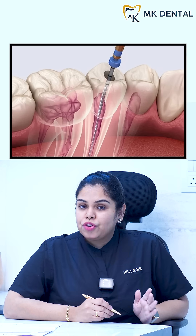At MK Dental, from Rotary Endodontics to Laser Dentistry, we have it all. We are just a call away. Book an appointment. Thank you.